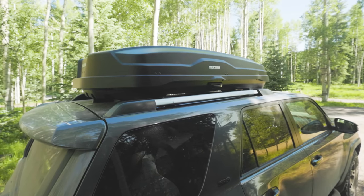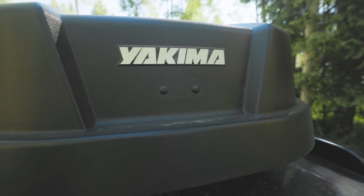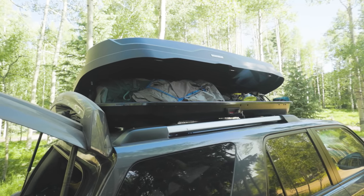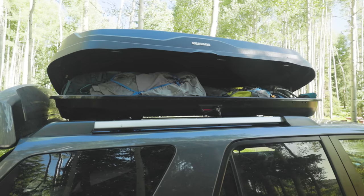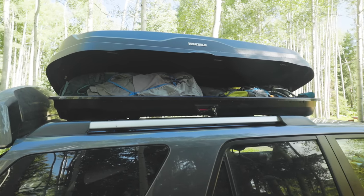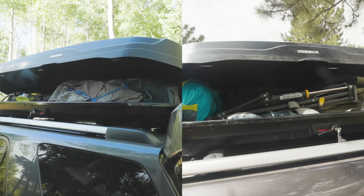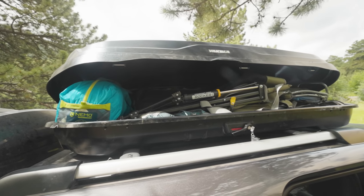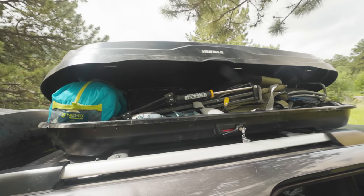Speaking of limited space, we couldn't do a trip like this without the extra space from a cargo box like the Yakima SkyBox 18. I've been using cargo boxes like this for years, and this is one of the first ones capable of shifting far enough forward to clear the hatch on my vehicle. It opens from both the driver's side and the passenger's side, and I use it to hold all the gear I don't need easy access to, like the tent, sleeping pads, bags, and chairs.